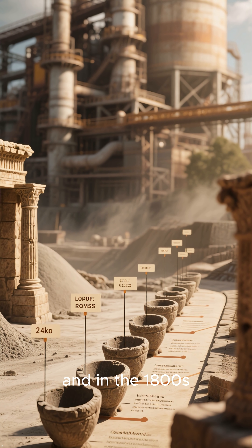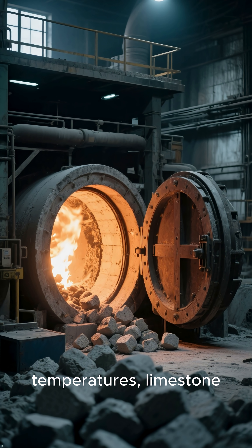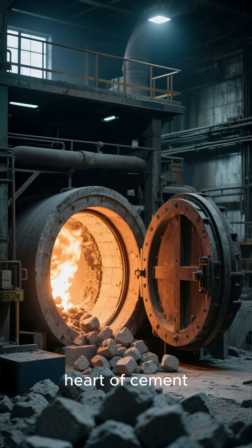Fast forward a couple of millennia, and in the 1800s we get modern cement. In massive kilns reaching scorching temperatures, limestone, clay, silica, and iron are fused together to form clinker — the heart of cement.